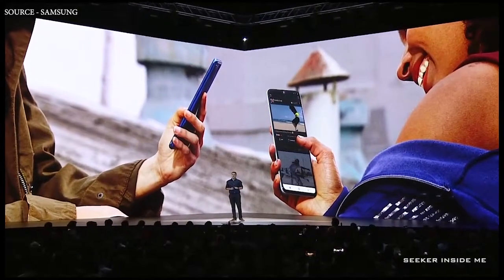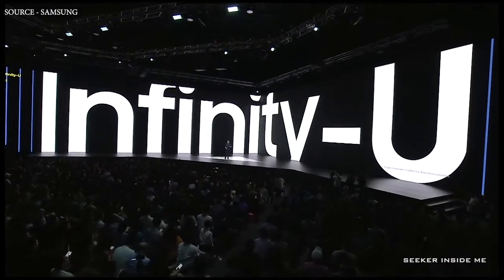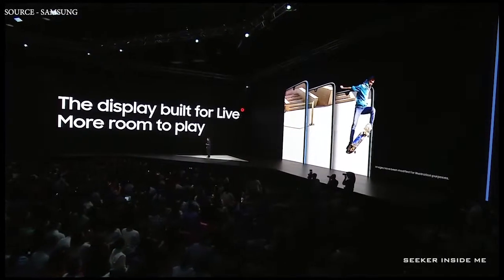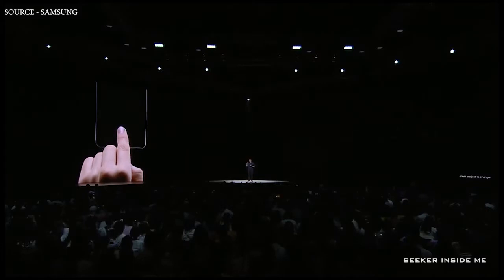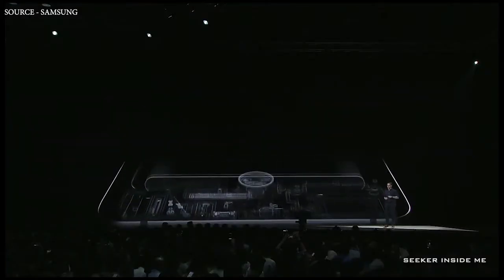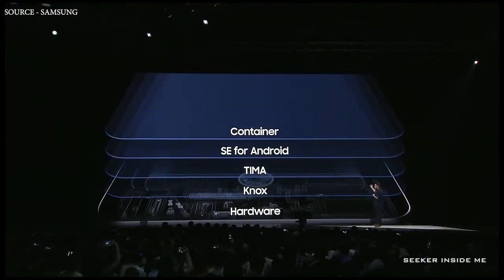The Galaxy A50 and A70 are equipped with our Infinity U display, which gives you more room to watch and share. Just like the Galaxy A80, the Galaxy A50 and A70 are protected with our on-screen fingerprint unlock technology. The Galaxy A50 and A70 also come with our Samsung Knox mobile security system.